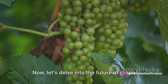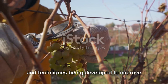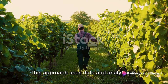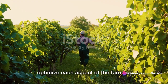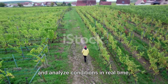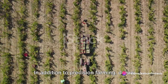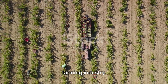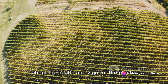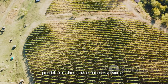Now let's delve into the future of grape farming and picking technology. Grape farming is constantly evolving, with new technologies being developed to improve efficiency and yield. One of the most exciting developments is the rise of precision farming, which uses data and analytics to optimise each aspect of the farming process, from irrigation and fertilisation to pest control and harvesting. Drones equipped with multispectral imaging cameras can scan vineyards from above, capturing detailed information about plant health and vigour to identify areas of stress or disease early on.